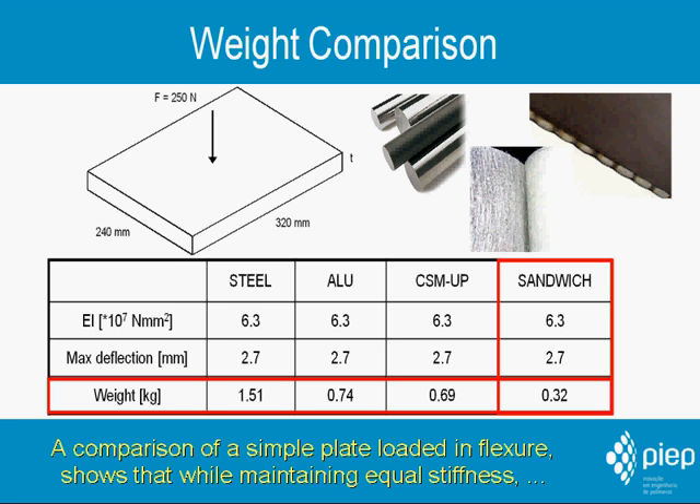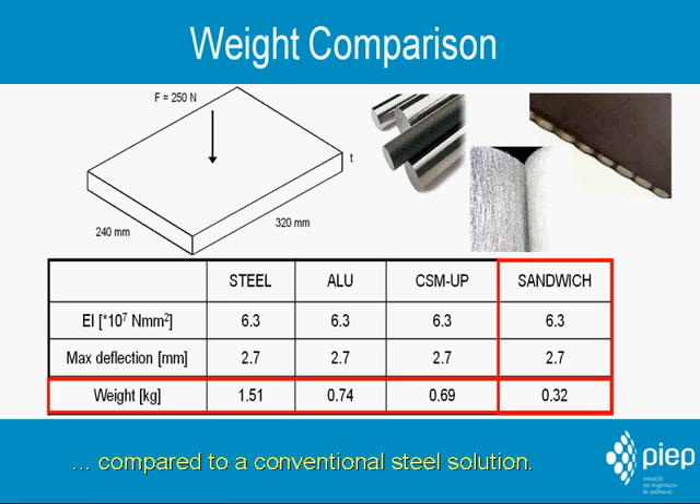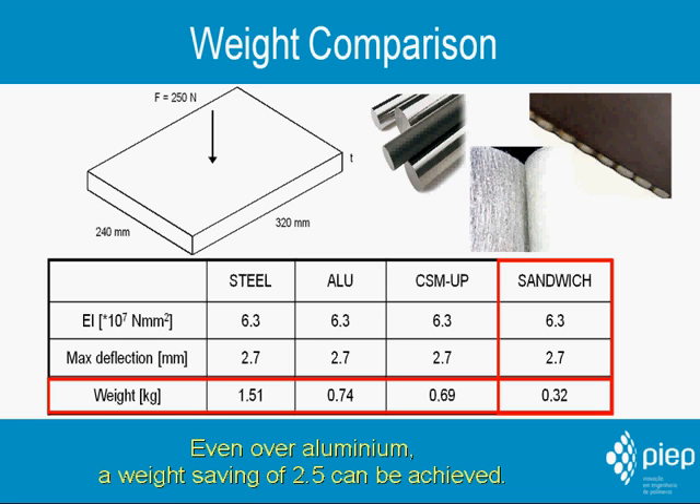A comparison of a simple plate loaded in flexure shows that while maintaining equal stiffness, a weight saving factor of 5 can be attained by simply using a composite sandwich solution compared to a conventional steel solution. Even over aluminium, a weight saving of 2.5 can be achieved.